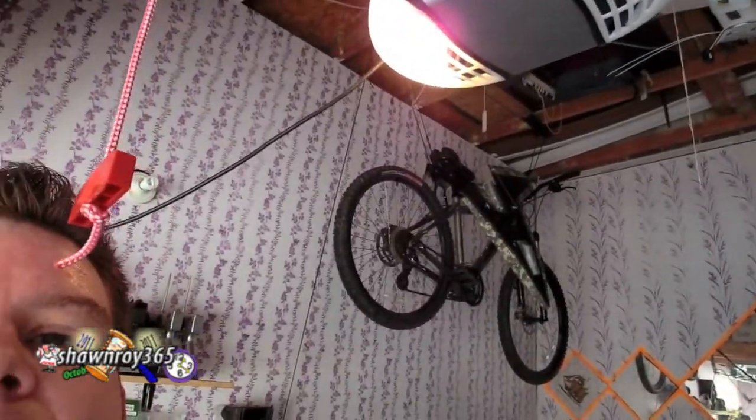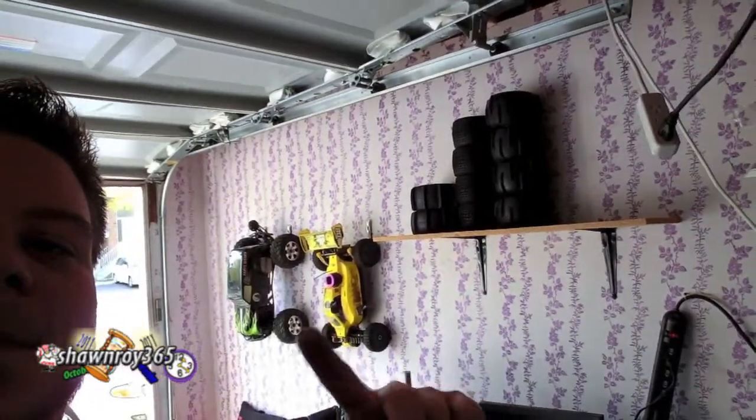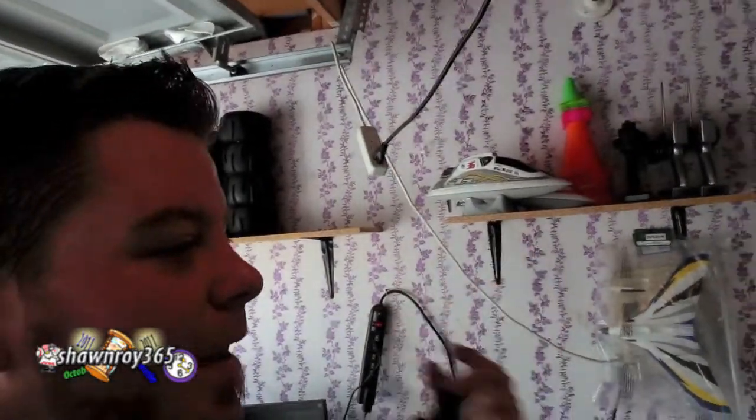So we're in the garage. I was able to put the bikes back up. The wallpaper — I don't know why people would put that here. I've put up a couple of shelves, hung up a few things, tires up, two cars up, a lot of garbage still left here, but at least I'm seeing a bit of progress.